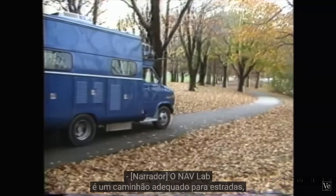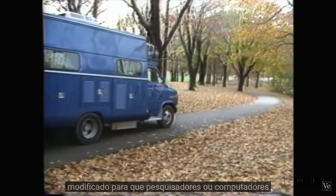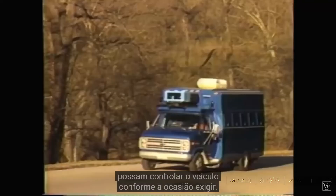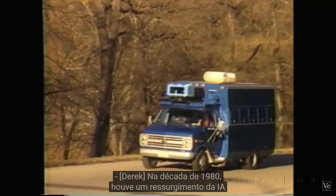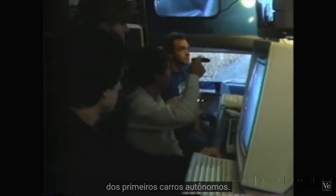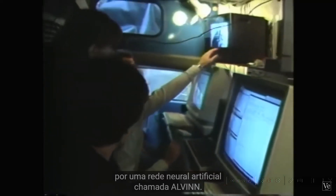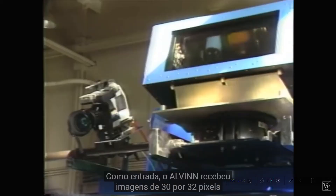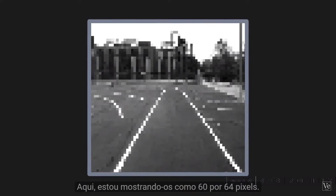The NAVLAB is a road-worthy truck modified so that researchers or computers can control the vehicle as occasion demands. In the 1980s, there was an AI resurgence when researchers at Carnegie Mellon created one of the first self-driving cars. The vehicle was steered by an artificial neural network called ALVIN, similar to the Perceptron except it had a hidden layer of artificial neurons between the input and output. As input, ALVIN received 30x32 pixel images of the road ahead.